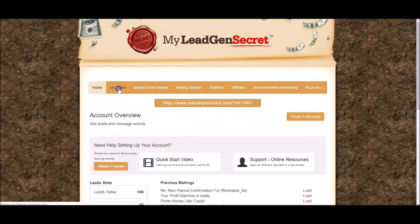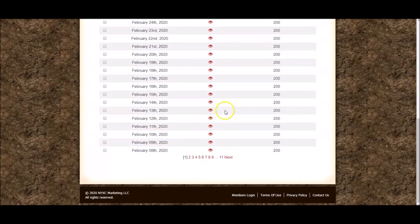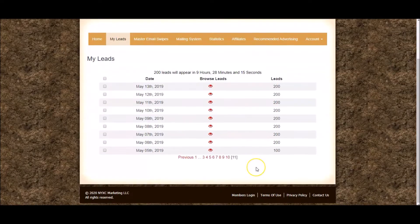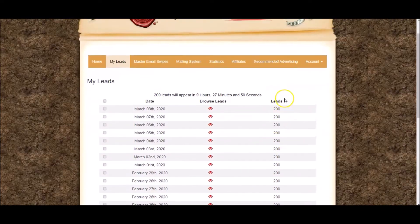First, let me show you the My Leads tab. You can see going all the way back to May 5th, 2019 — that's the first day I got my first 100 leads. Then from the 6th of May all the way up to the present day I've been getting 200 leads per day. I got a sale on day one by mailing the My Lead Gen Secrets offer to the leads they gave me, and because I did that they increased my leads to 200 a day.